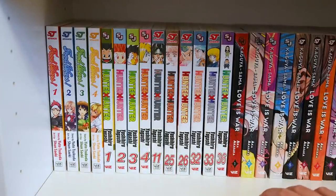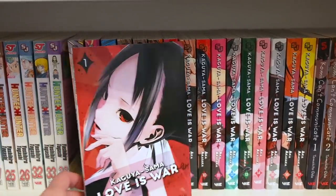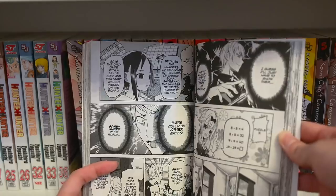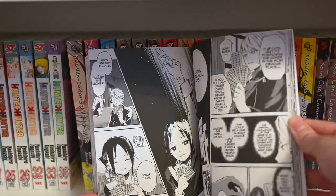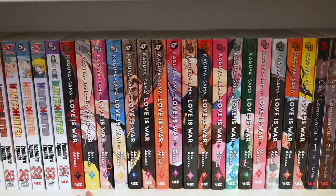Next up is Kaguya-sama: Love is War — a very classic series that's pretty recent and has caught the attention of a lot of anime fans. The anime drastically grew because this series is such a wonderful gem of comedy and a tingly bit of cute romance in a unique school life setting. The president and vice president of the student council play little mind games with each other. All the characters in this series are so good. The anime is also amazing — definitely go check this out if you're looking for some comedic and relaxing content.